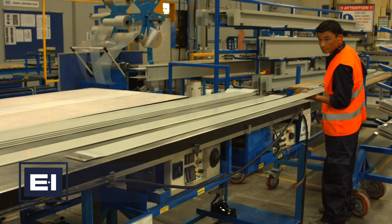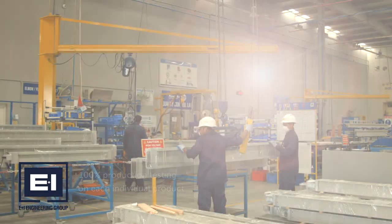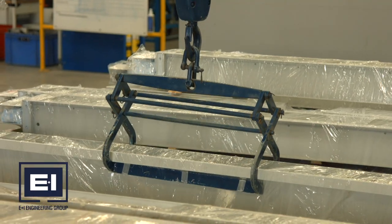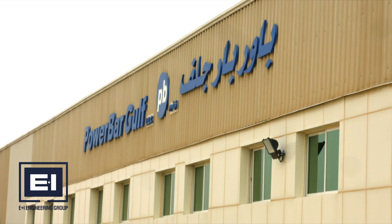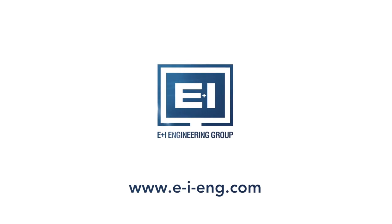PowerBar Gulf carry out 100% production testing on each individual product before it leaves the factory. The tightly controlled supply chain ensures that all products are delivered to site and commissioned without delay. PowerBar Gulf provide quality and innovative busway solutions to all our customers. E&I Engineering — your global partner for intelligent electrical distribution.